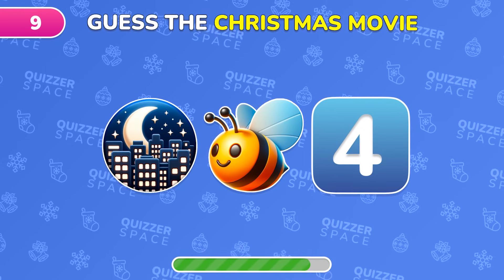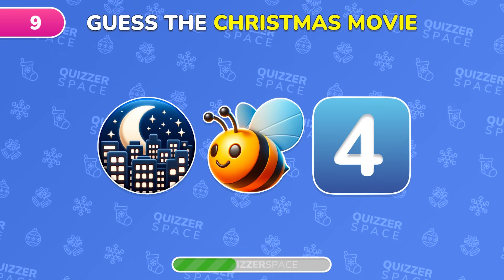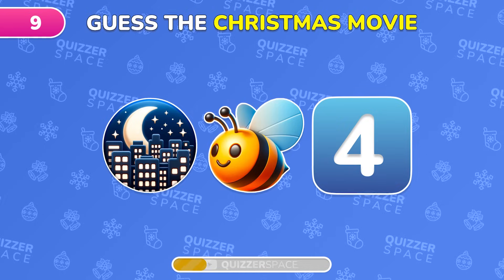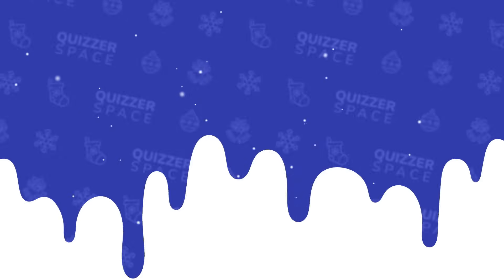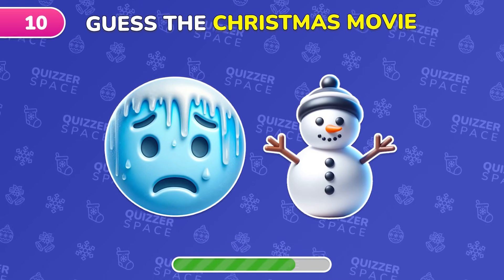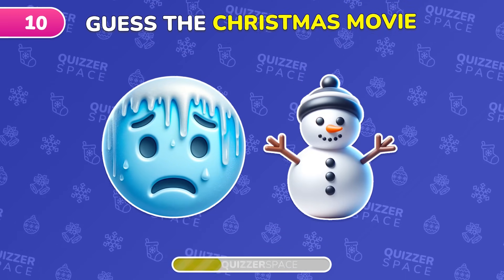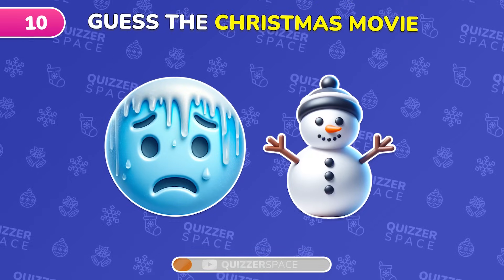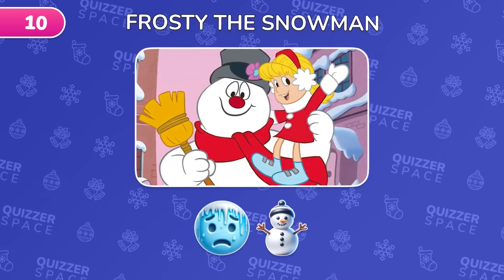Try to guess this Christmas movie from the emoji clue. You got it! It's The Night Before! Brilliant! It's Frosty the Snowman!